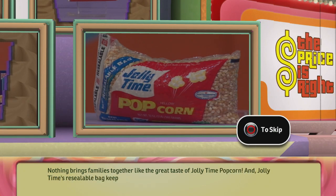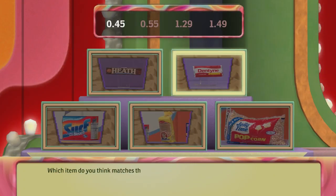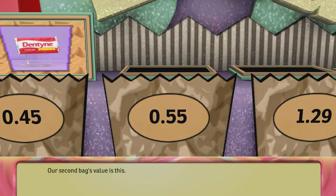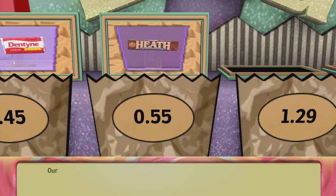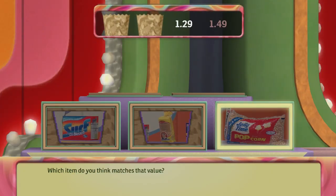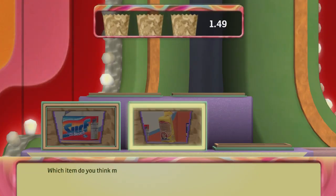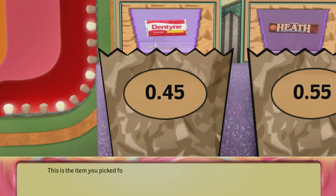This is the value for our first bag — which item do you think matches that value? Let's place it here. Our second bag's value is this — which item do you think matches that value? Let's place it here. Our third bag is worth this much — which item do you think matches that value? Let's place it here. This is our final bag's value — which item do you think matches that value? Let's place it here. This is the item you picked for the first bag.